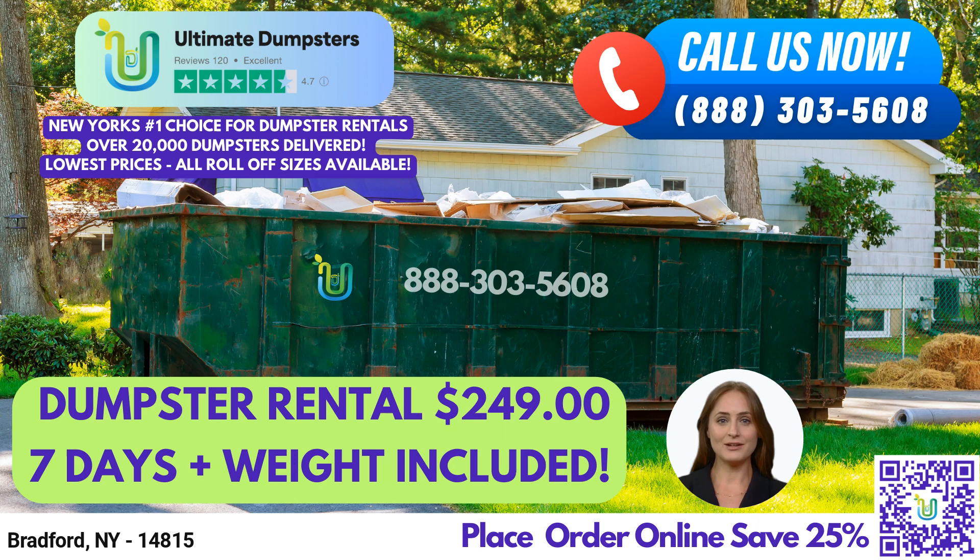A 10-yard dumpster measures 12 feet long, 8 feet wide, and 3.5 feet high, and it's ideal for small residential or commercial projects, such as a bathroom renovation, yard waste removal, or small business waste disposal.